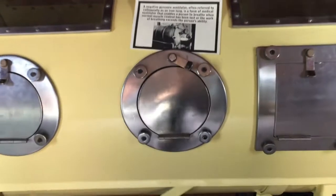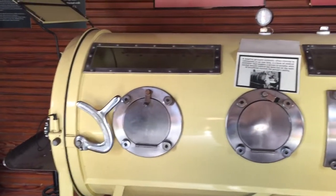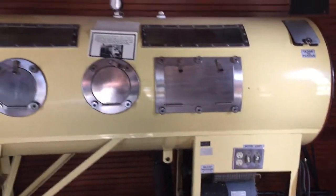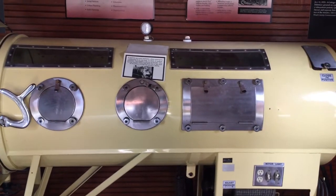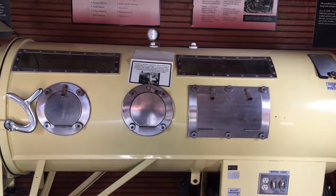I've never seen an iron lung in person before — I've seen a bunch of pictures from magazines and books, but this is the first time I've seen one in real life. I'm quite happy; this was on my bucket list.